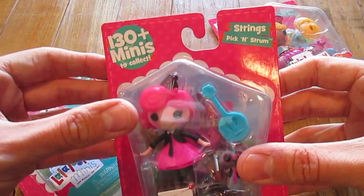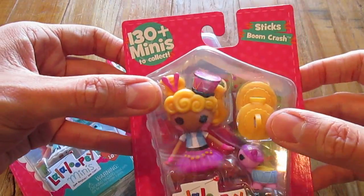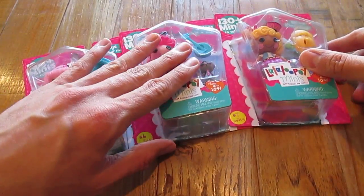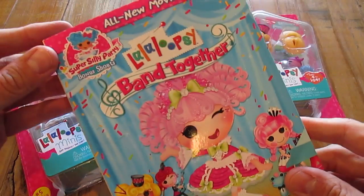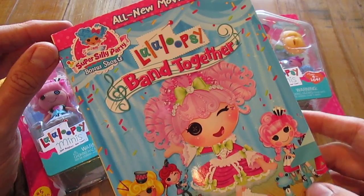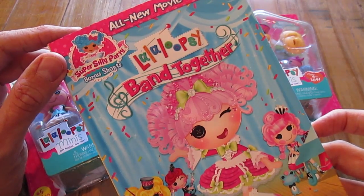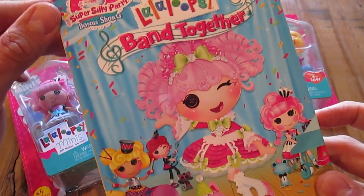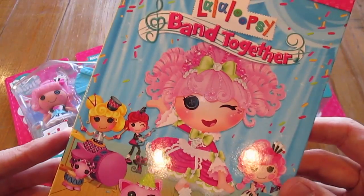I have Strings, Pick and Strum, and finally I have Sticks, Boom, Crash. These are three of the newest dolls that have been introduced by MGA Entertainment, and they have also been introduced through this brand new movie, La La Loopsie Band Together. This is La La Loopsie's very first musical movie, so make sure you guys go and get your copy. It is in stores now.